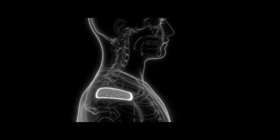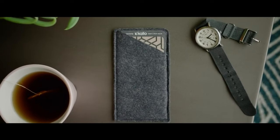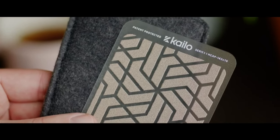Say goodbye to invasive treatments and medications. Kylo is a non-invasive, drug-free solution that adheres comfortably to your skin, providing rapid relief. It is economical and eco-friendly as Kylo is reusable — you can use the same patch for multiple pain relief sessions, making it a cost-effective choice.